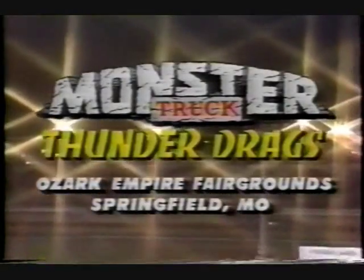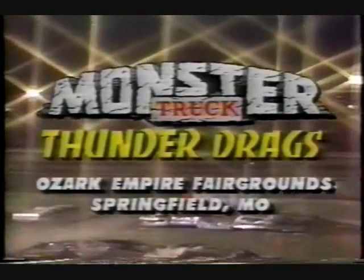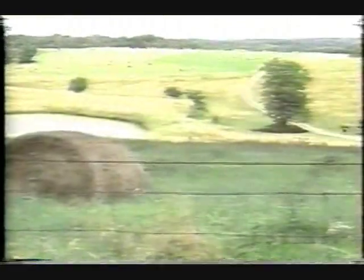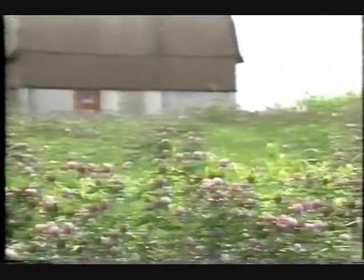Today it's the Penda Monster Truck Thunder Drags from the Ozark Empire Fairgrounds in Springfield, Missouri. Earlier today, our staff had a chance to visit the beautiful countryside here in the southwestern quadrant of the Show Me State to give you these beautiful pictures. It's a rare treat for us to go out and see the countryside around the racetrack, because usually the crew is right here in the remote truck getting ready to show you the very best in monster truck racing, side-by-side mud racing, and, of course, tractor pulling.